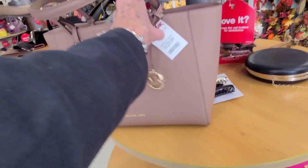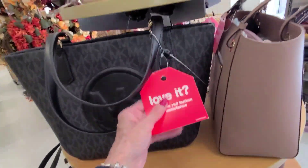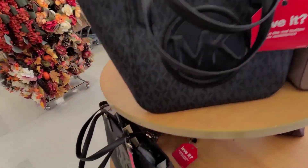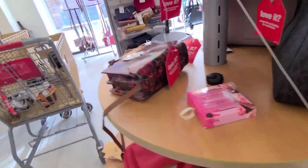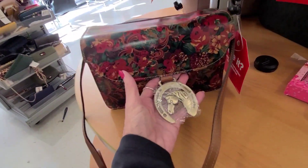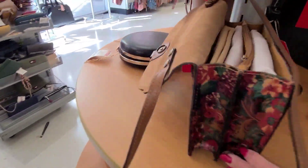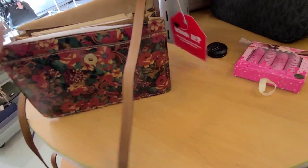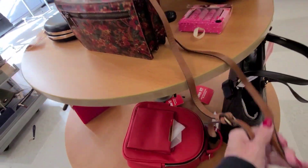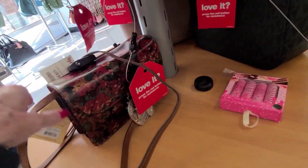And a Michael Kors over here — $129.00. I keep seeing this one — I think this is $149.99. And a little Patricia Nash here — that's pretty generous, it's got the big side. The price on that is $60.00.